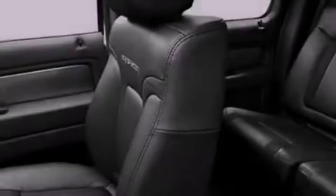Also included are a full-size spare tire, privacy glass, an anti-lock braking system, a heated driver's seat, and satellite radio.